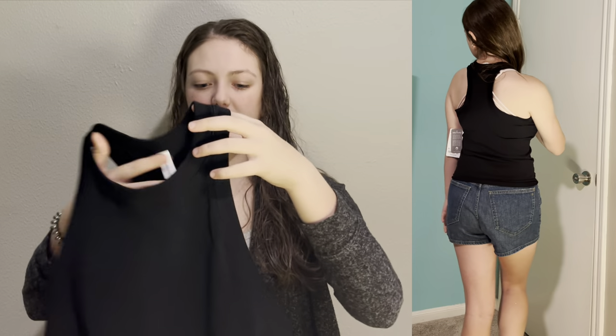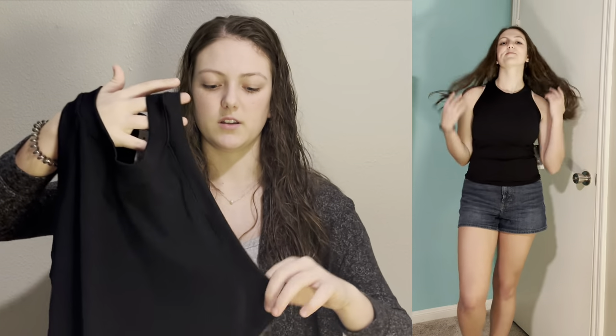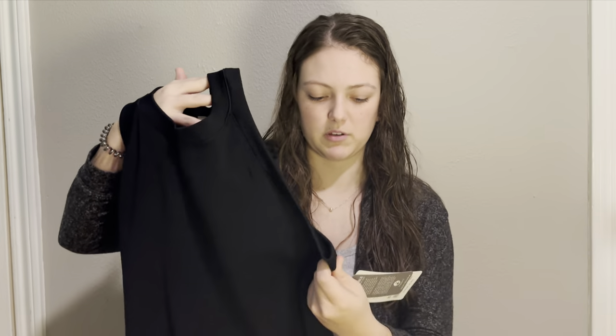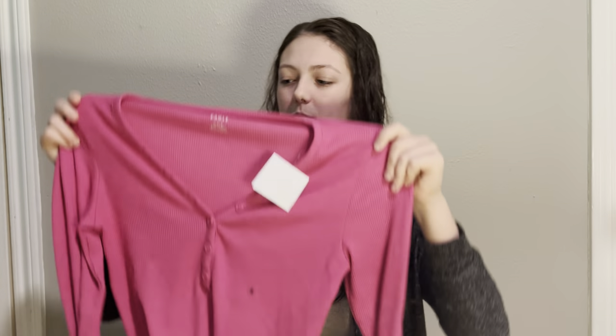Next from Athleta, I got this basic black tank top. It fits me really well — I did upsize this one because it obviously looks tighter, but it hits right in the perfect spot. I actually have a pretty short torso, so this top is a perfect length for me. It's ribbed and so cute.